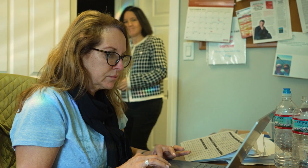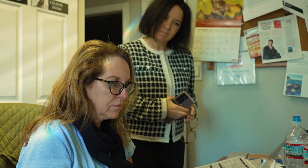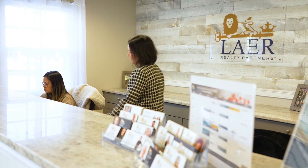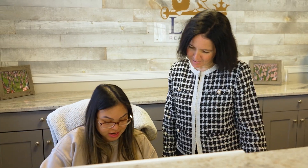Most real estate agents at Layer are full-time, dedicated professionals — this is their career, not a part-time job. The company spends time on training and education, giving agents the tools to go out and provide great service and value to clients. With offices all over the New England area and as far away as Florida, Layer Realty Partners are ready to give every client an exceptional experience.